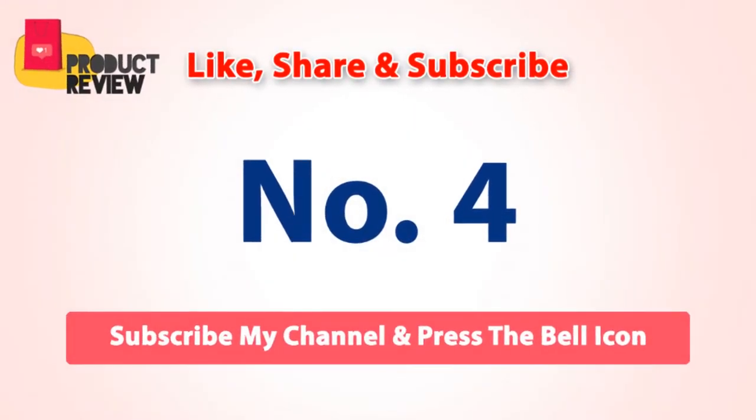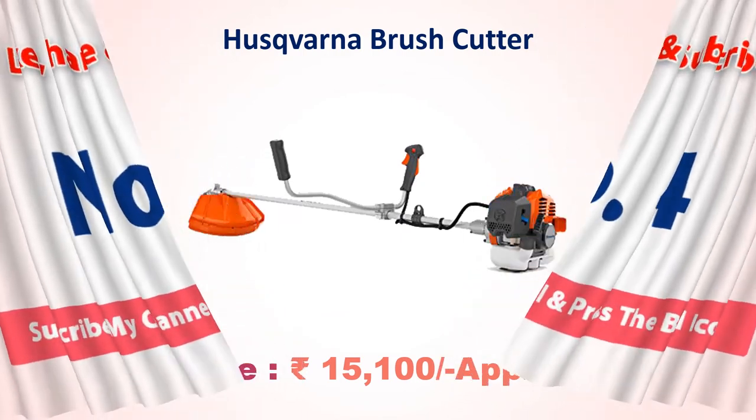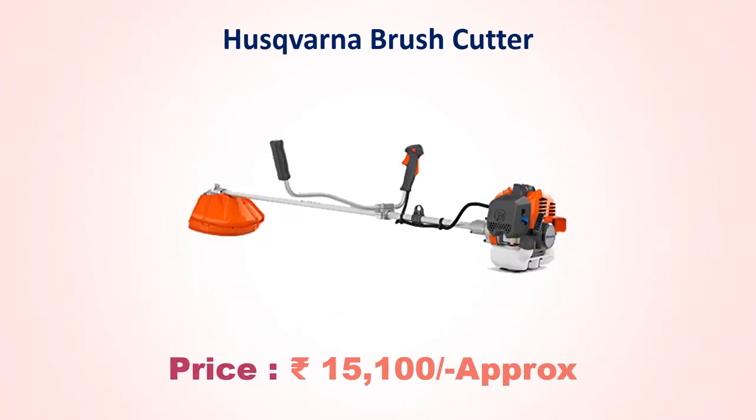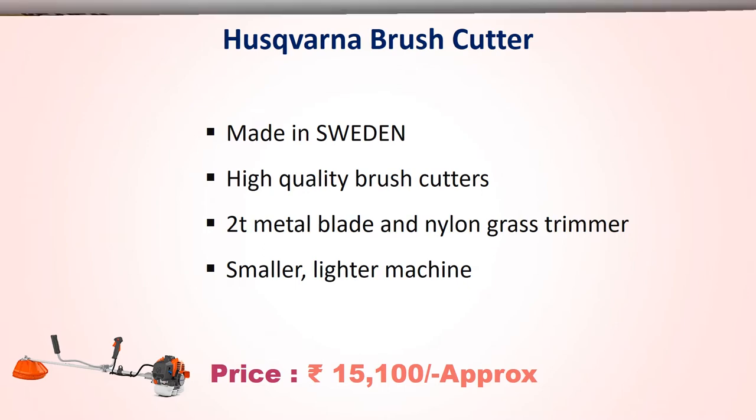Number four: Husqvarna brush cutter, approach price 15,100 rupees. Made in Sweden, high quality brush cutter with 2T metal blade and nylon grass trimmer. Smaller and lighter machine.